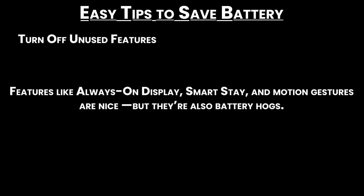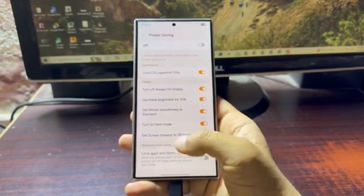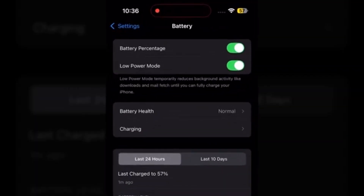Turn off unused features. Features like always-on display, smart stay, and motion gestures are nice, but they're also battery hogs. Everyone's phone use is different, so explore your settings and find what works best for you.